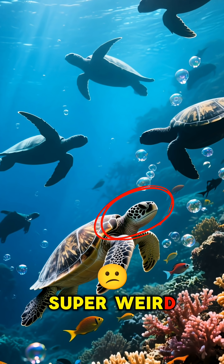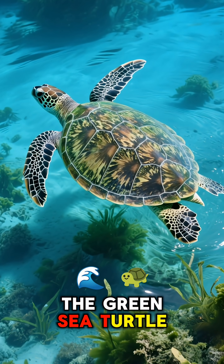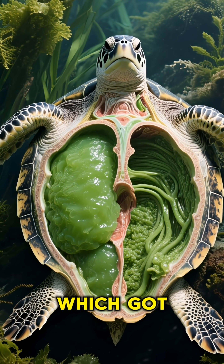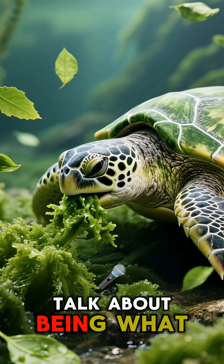Ever wondered how turtles get their super weird names? Let's dive in. The green sea turtle isn't actually green on the outside. Its name comes from its green-colored body fat, which got that way from all the algae and sea grass it eats. Talk about being what you eat.